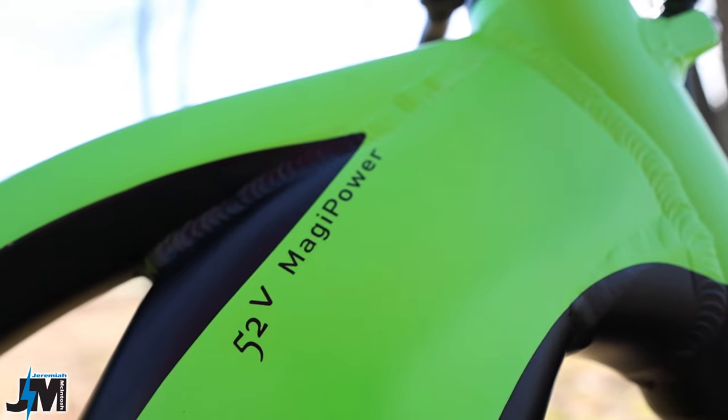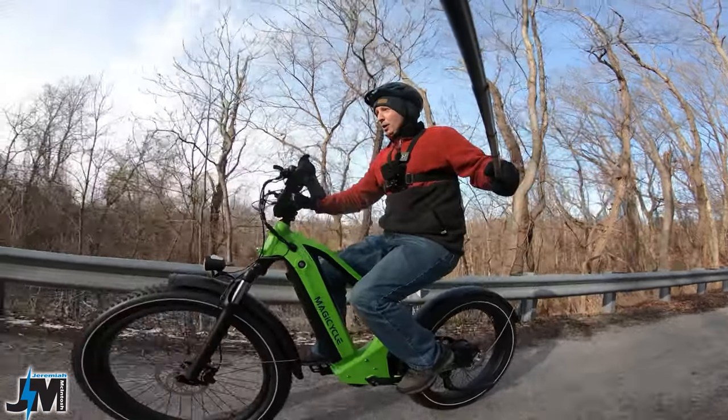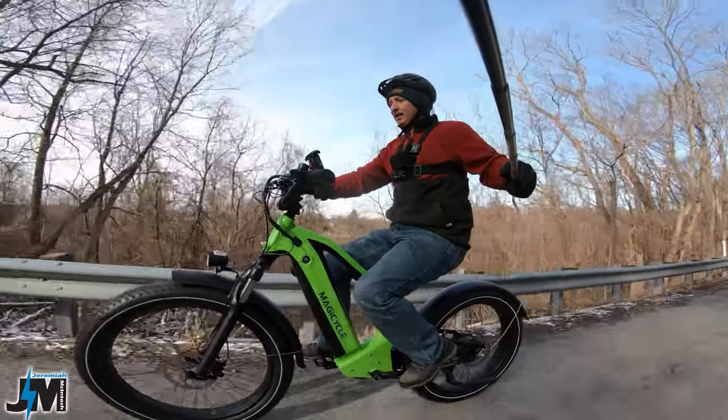This has a 52 volt 20 amp hour battery. I'm going to put it in pedal assist 5, throttle only, and see what speed we can maintain.